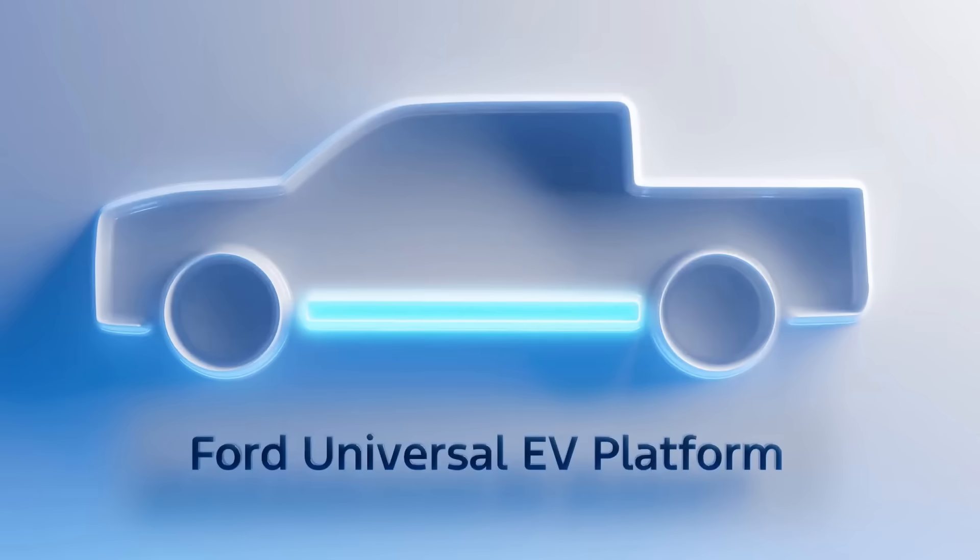If Ford is successful in all this, it's probably going to force all other legacy automakers to follow suit, at least with their EVs. Okay, let's get to the basics of the truck.